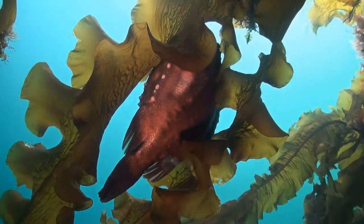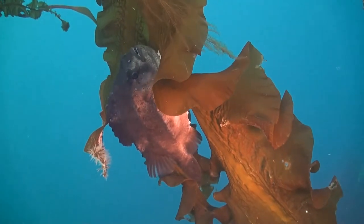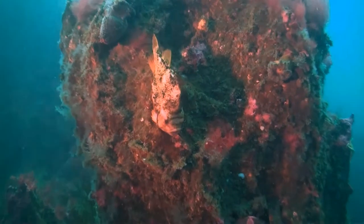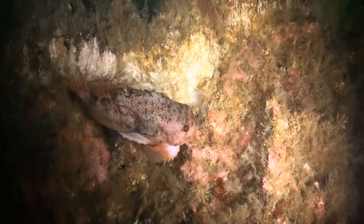The Lumpfish are also a master of disguise, and can easily conceal themselves in the seaweed as we see them here. They have suckers on their bellies which they can use to attach themselves to fronds of vegetation. Here we see Lump Suckers, as they are also called, well hidden in their surroundings.